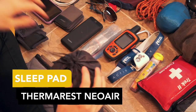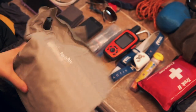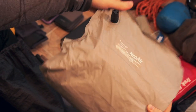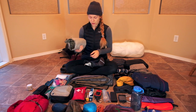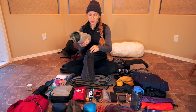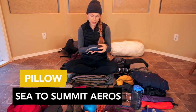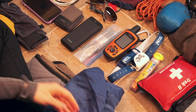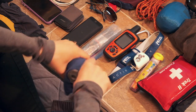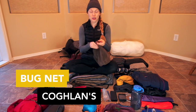For my sleeping pad I have a Thermarest NeoAir, which has an R-value of five. It's actually my winter sleeping mat as well. I think it really helped me regulate my temperature at night because it does get pretty cold in the mountains. For my pillow I picked up a Sea to Summit Eros Premium pillow in large — this is an ultralight piece of gear and I loved it. It was so comfortable and tiny.